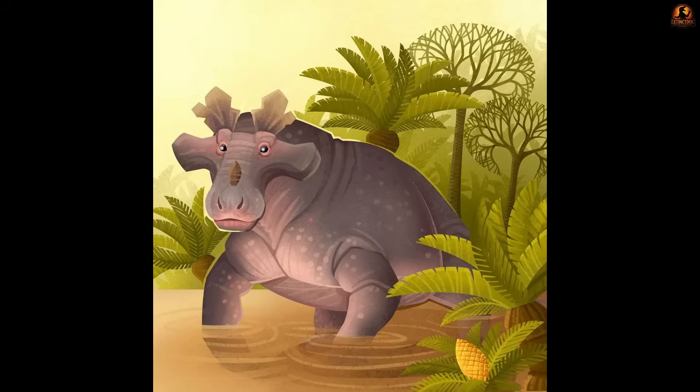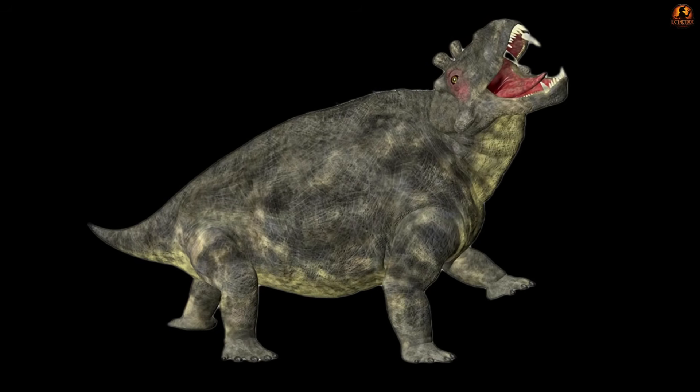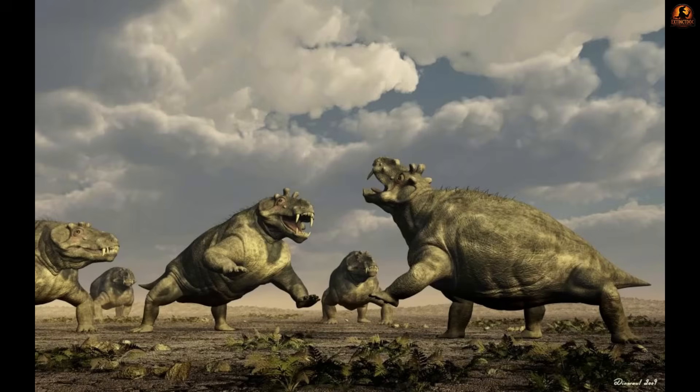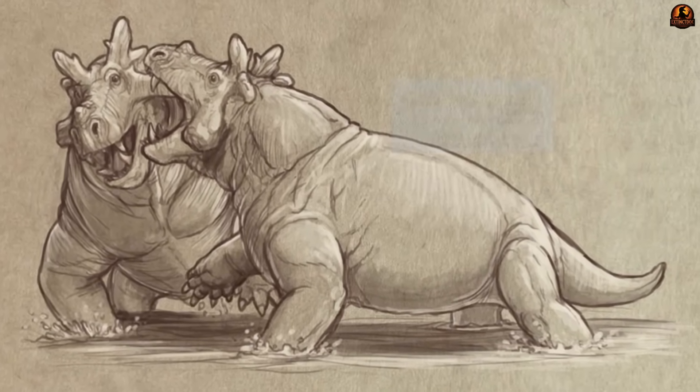They may also have been warnings — an enormous spiked outline rising from the swamp said more than aggression ever needed to. For rivals within the species, these projections could have doubled as sparring tools, letting males clash head-to-head in clear ritualised combat rather than risking fatal bites.